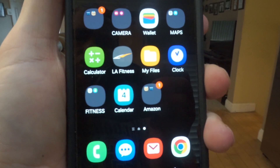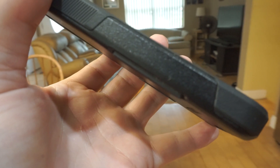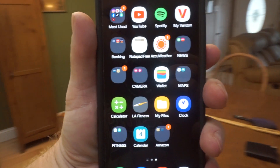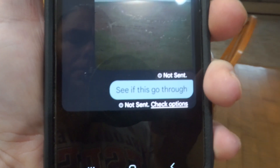Hey, what's up guys, welcome back to another Trevor's Phone Reviews video. This is a Samsung Galaxy S24, and if you're having problems where you're not able to send messages, this video is for you.